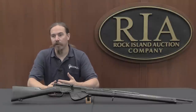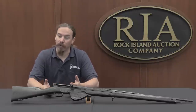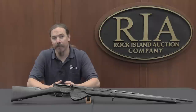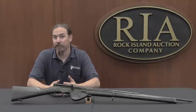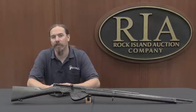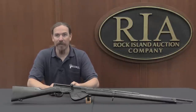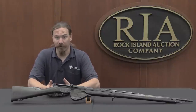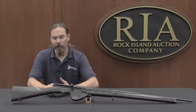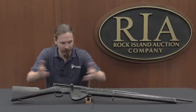As World War One continued longer than anybody thought it would, the French realized they really needed to get back in the game and get something semi-automatic. They actually built a thousand of those A6 Meunier rifles and issued them along with their own proprietary ammunition. But this was a stopgap measure while they tried to develop a semi-automatic rifle that would use the standard 8mm Lebel ammunition already being supplied for all their other guns.